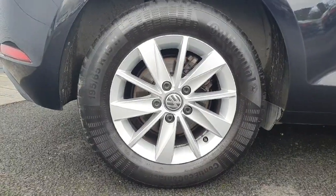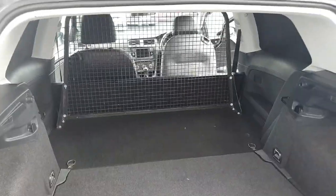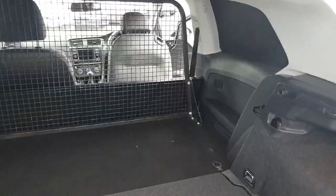Starting off with the alloys, we have beautiful 15-inch metallic alloys. If we move around to the boot, there's plenty of space for any tools and equipment that you may need. Just under here we have our spare wheel and tool and repair kit for any troubles or mishaps you may have along the way.